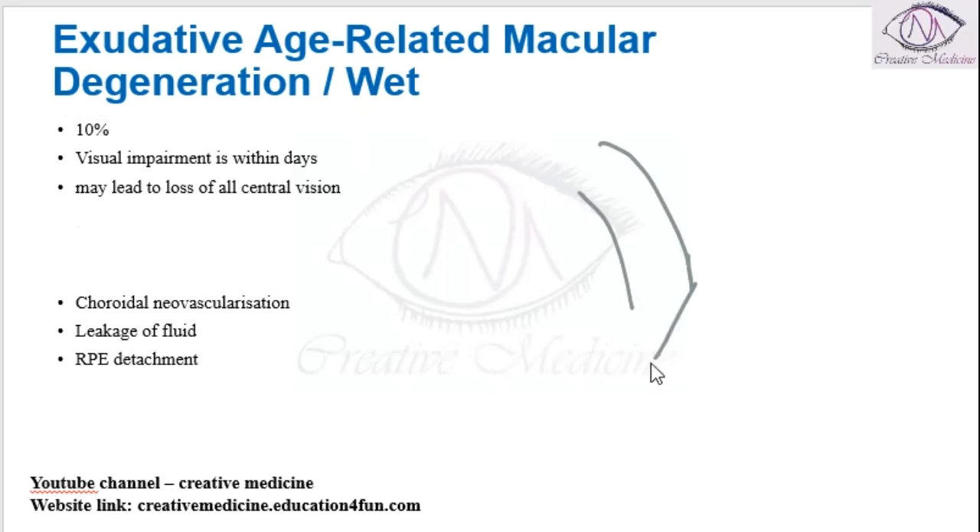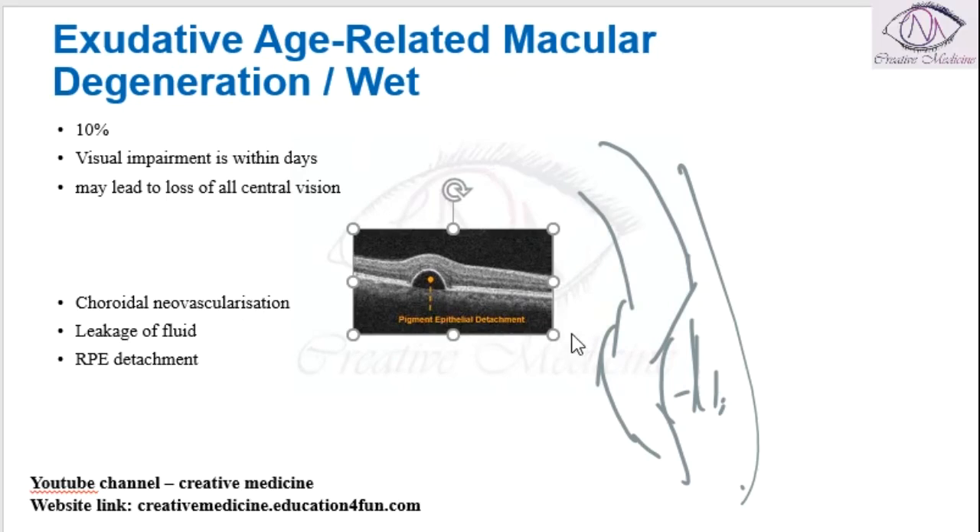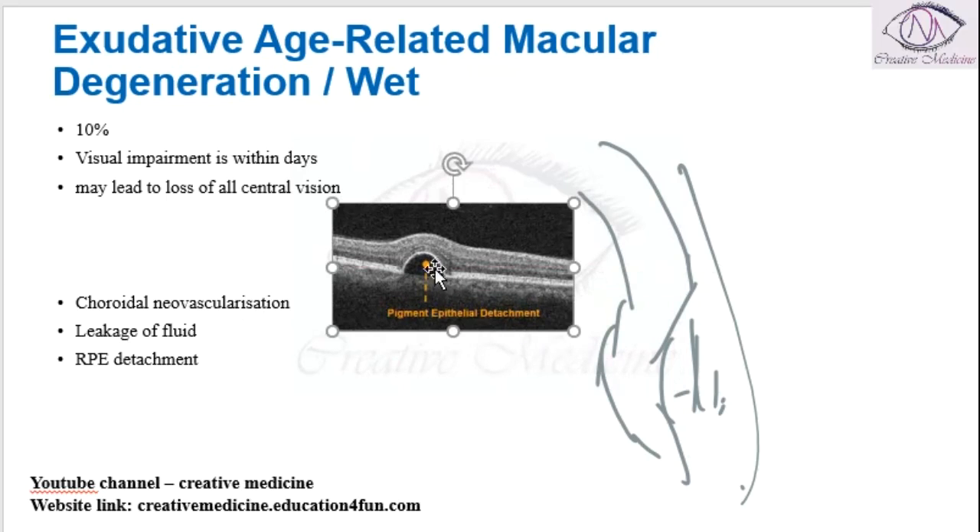So if this is the retina, there is leakage of fluid leading to retinal pigment epithelial detachment. This picture shows pigment epithelial detachment because of wet age-related macular degeneration.